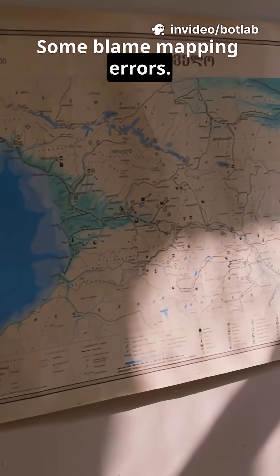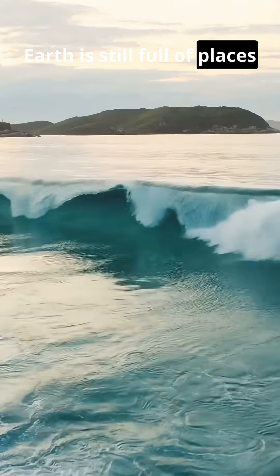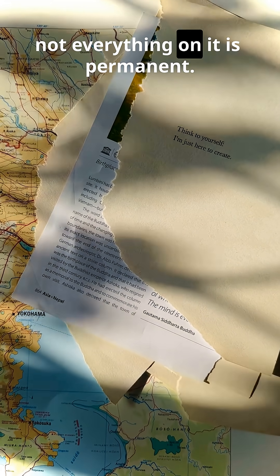Some blame mapping errors. Others say underwater volcanoes are constantly creating and destroying new landforms. But one thing is certain: Earth is still full of places that come and go without warning. So next time you look at a map, remember not everything on it is permanent.